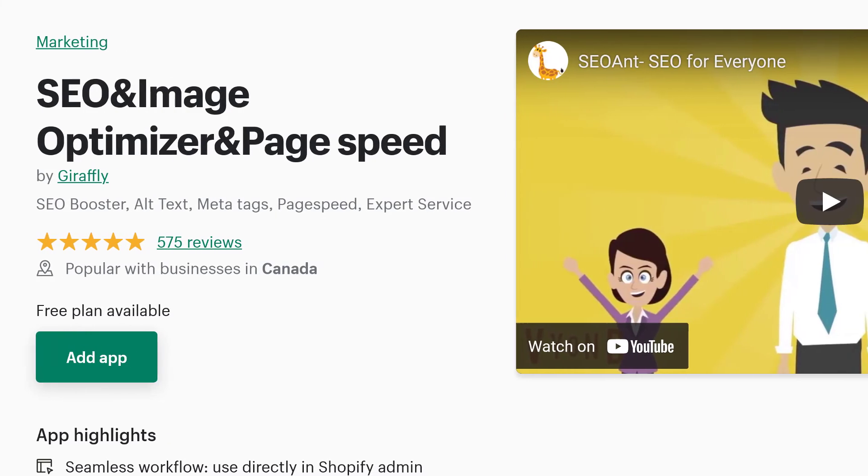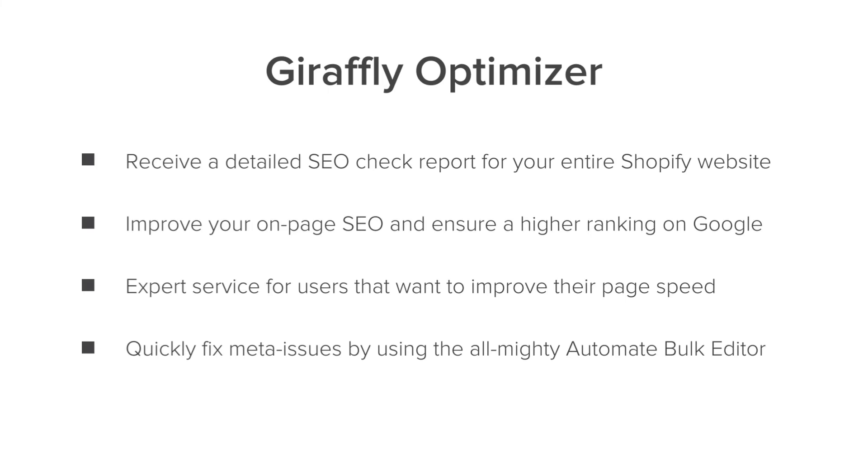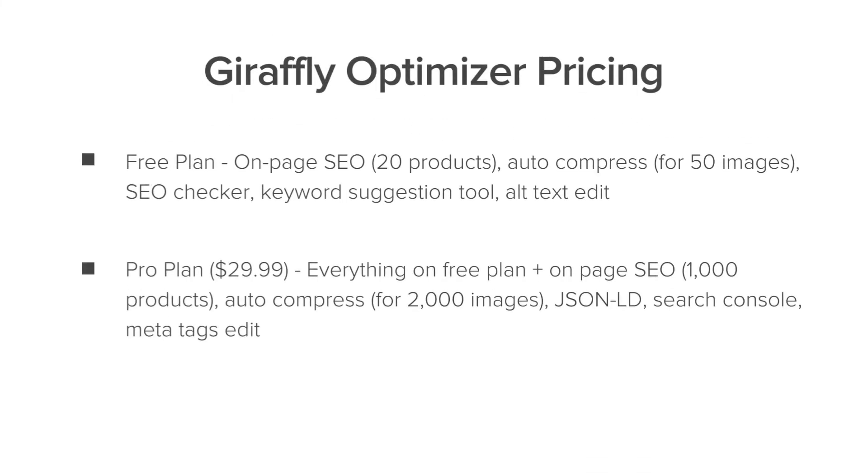Finally we have Giraffe SEO and Image Optimizer. This app is going to be really good if you want to receive a detailed SEO report for your entire Shopify website, improve your on-page SEO and rank higher, and fix any meta issues. There's a free plan where you get 20 products, and there's also a pro plan which is $29. So depending on where you are in your business, this might be a good option.